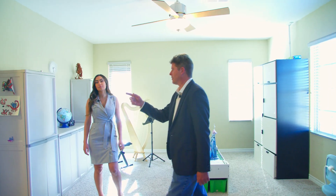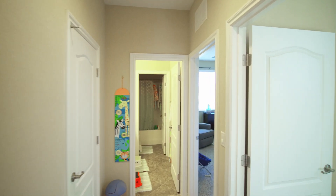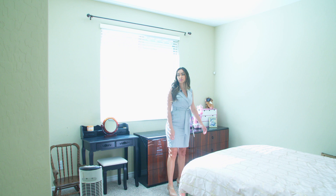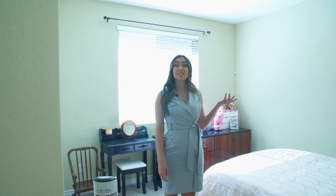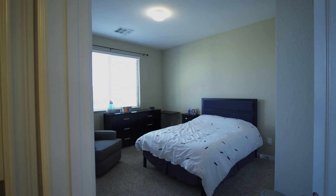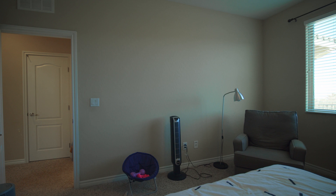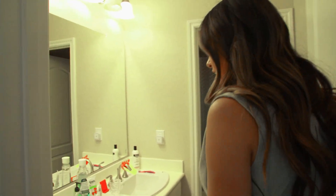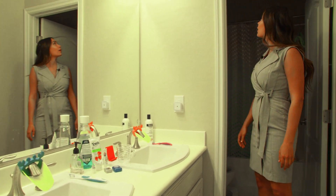The rest of upstairs we've got two more good-sized secondary bedrooms and an additional full bath. Each room is pretty good-sized with lots of natural light, closet space, and pretty high ceilings. A great bathroom with double sinks for the kids, tub and shower for bath time.